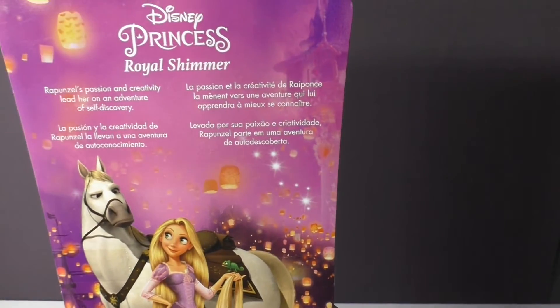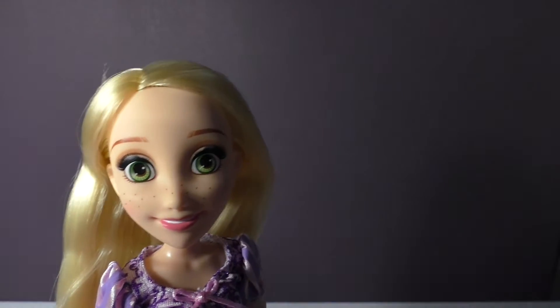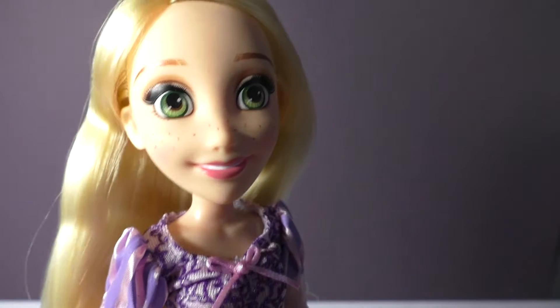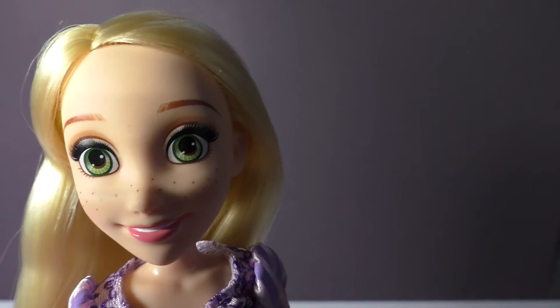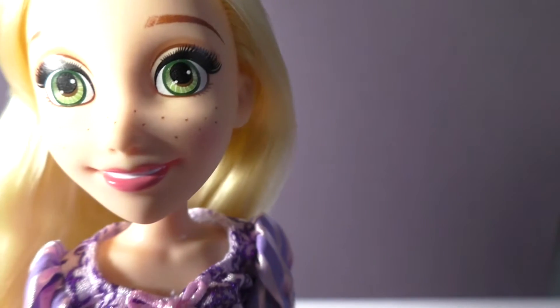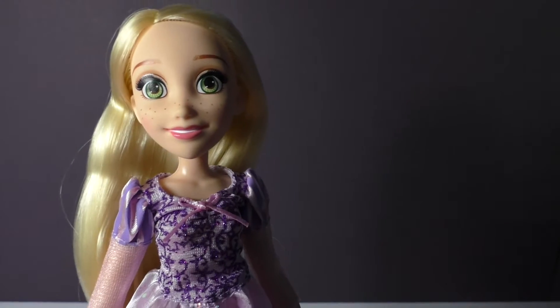This is the Royal Shimmer Rapunzel and I'm going to get her open for you to show you how beautiful she is. Here she is and you can see that she has the long blonde hair just like in the movie. She's got really big green eyes, really cute freckles, and her eyelashes are actually painted on.